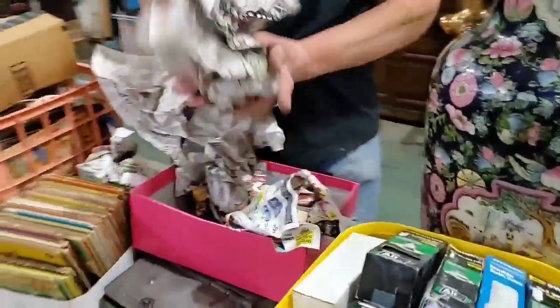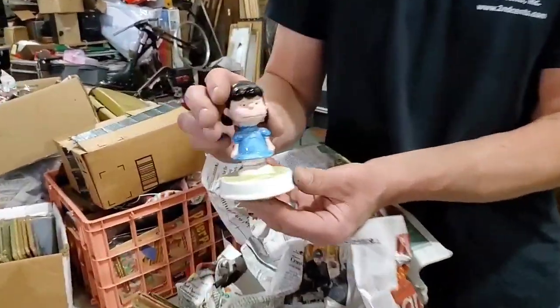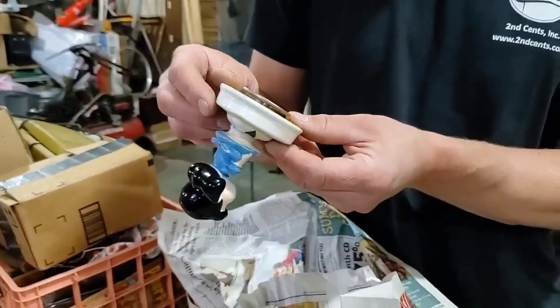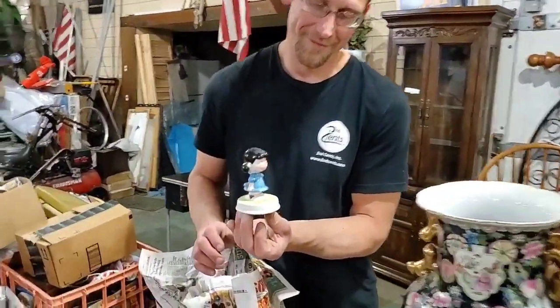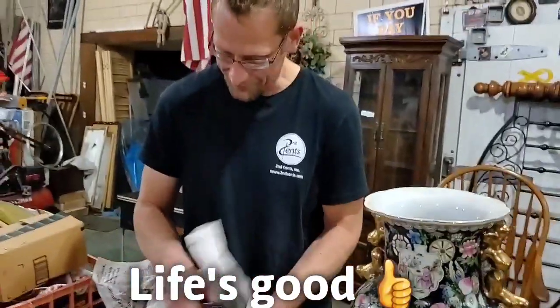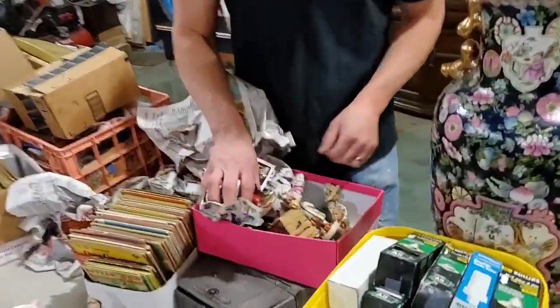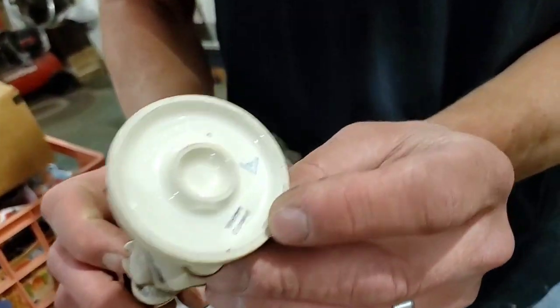There's a bunch of Hummels in here. Oh yes — we got Lucy! It says 'My Way' — how can you beat that? It still works, Magic Mike. Just like me — I'm still working, trying to make a dollar. There's another old Hummel — Western Germany though. Interesting box. Definitely some money in there.